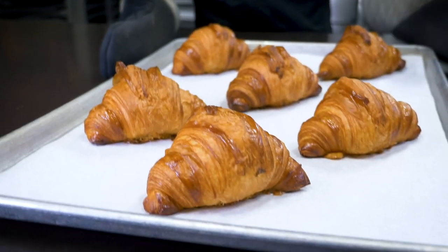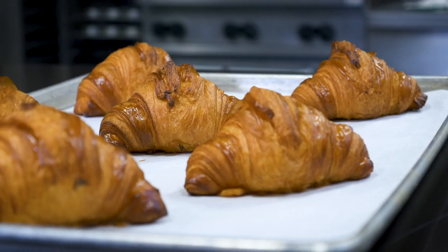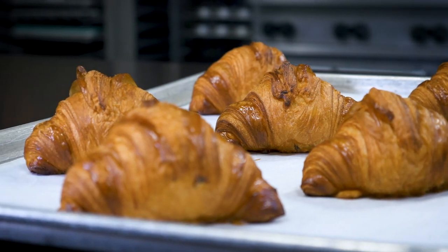Here you go — butter croissant. You can see the croissants are nicely baked. They have a nice even color — not too dark, not too white. If they were too white they would collapse; if they were too dark they would be a little bit on the bitter side.